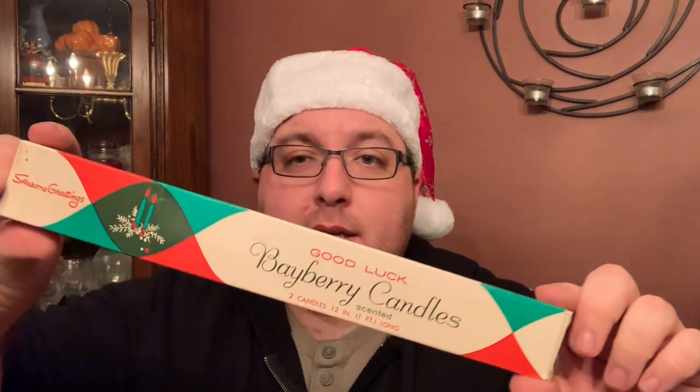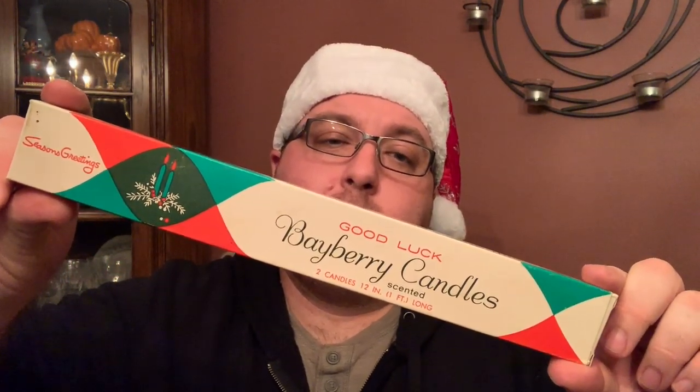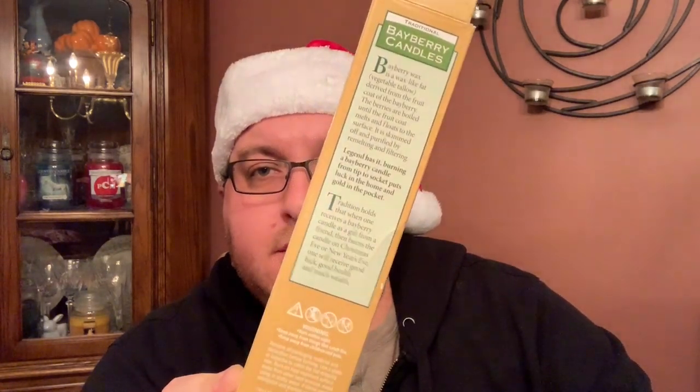This next one is probably from the 50s or 60s — it's 'Good Luck Bayberry Candles' made by Candlelight, from Ohio, made in the USA. Candlelight still makes products, like Mainstays for Walmart. This one also came with a little pamphlet, and the poem is the important part, which I'll share in a bit. Yankee Candle makes bayberry tapers as well, with the tradition and poem on the back.